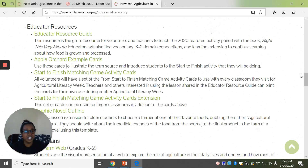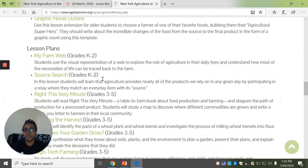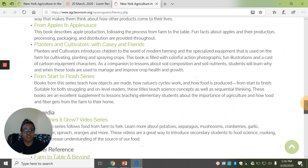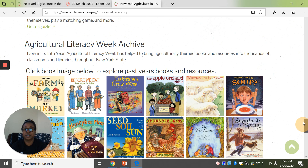If you are looking for activities for older kids, if you keep going down, there are links and resources. So you can do grade levels K through second, three through five. And then if you keep going down, just some extra books that you can go with. And then, of course, down at the bottom is the ag literacy archive.